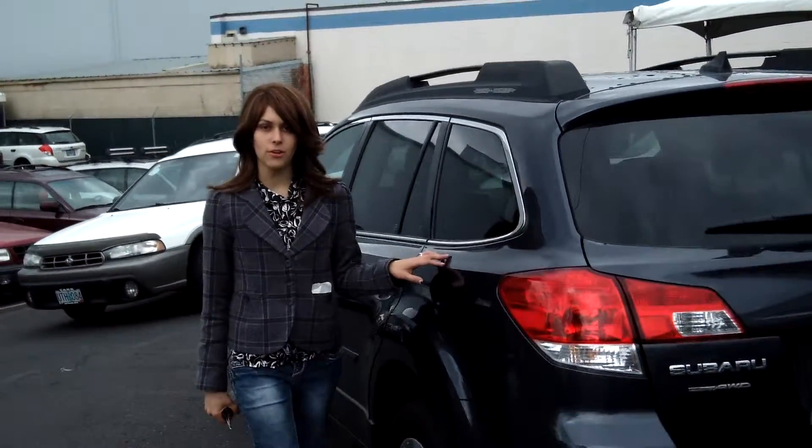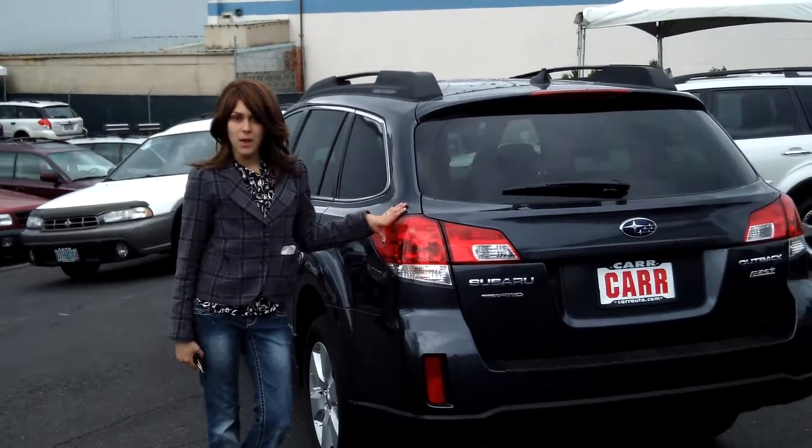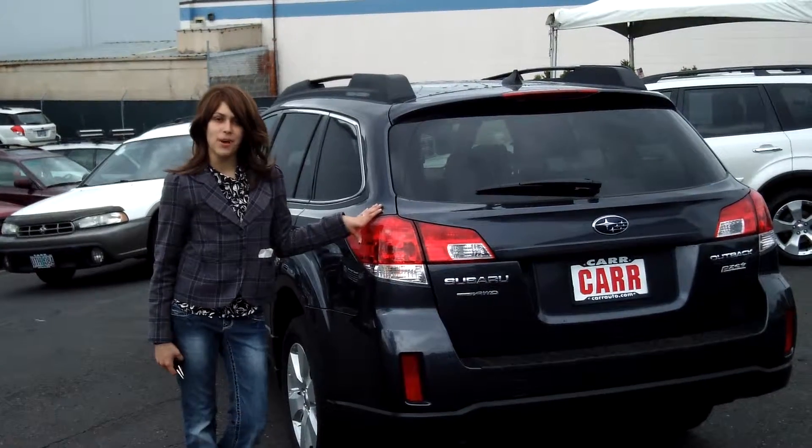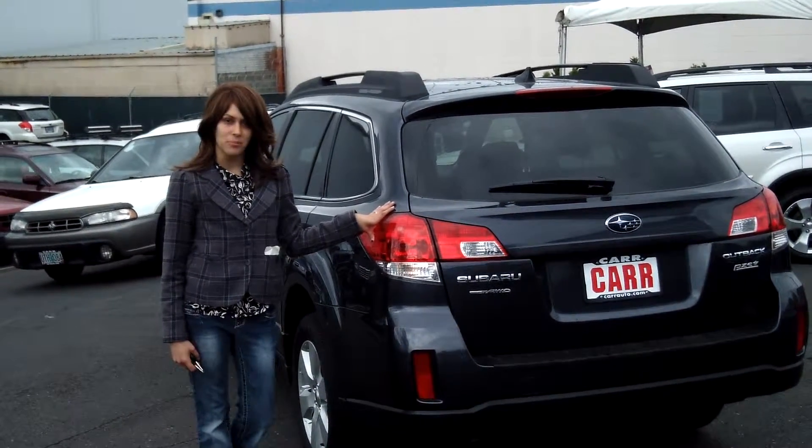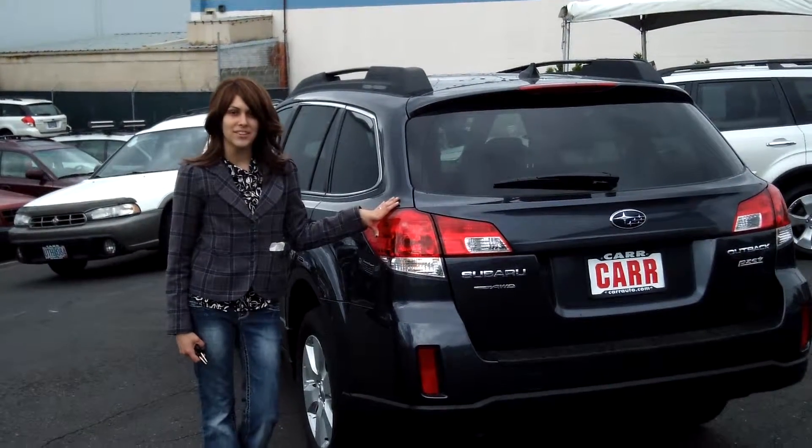For more information on this vehicle or any vehicle in our inventory, please give us a call on the number listed above or send us an email. Also, contact us about our daily internet pricing. Thank you and make it a great day.